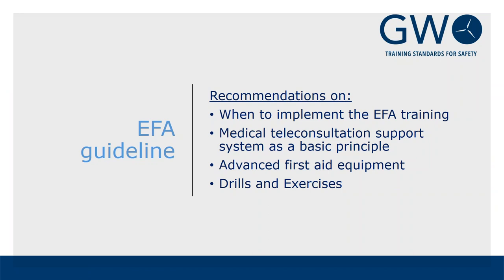The guideline is supported by recommendations on when to implement the enhanced first aid training. The recommendations also include medical and teleconsultation support systems as a basic principle, advanced first aid equipment, and drills and exercises. The standard is developed as a minimum standard, meaning any business can add on elements — such as enabling technicians to provide oxygen or pain relief if allowed in the country they operate — but these are not included in the standard itself.